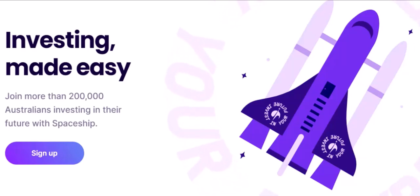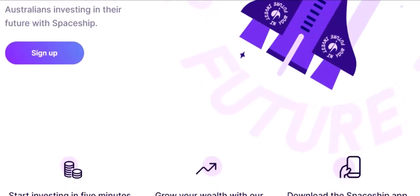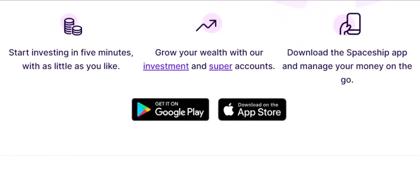Education: Spaceship is committed to helping you become a more financially savvy individual. Through its educational resources, you can learn about investing, budgeting, and other important financial topics. Customer support: Spaceship offers excellent customer support, ensuring you always have someone to turn to if you have questions or need assistance.